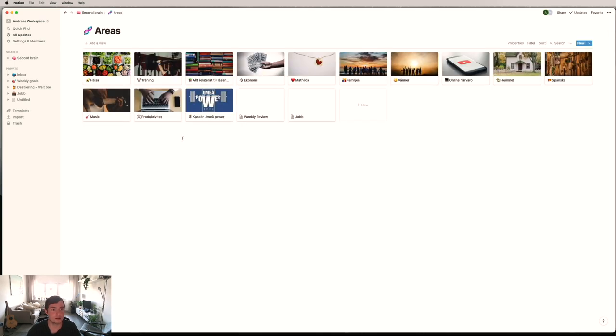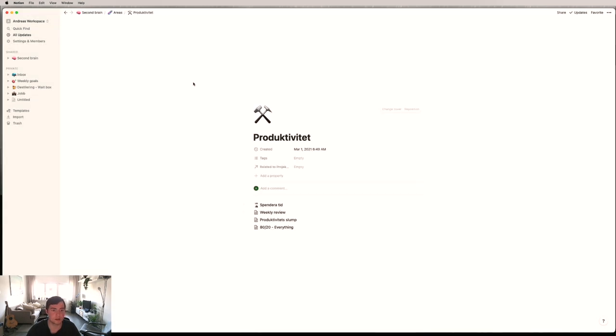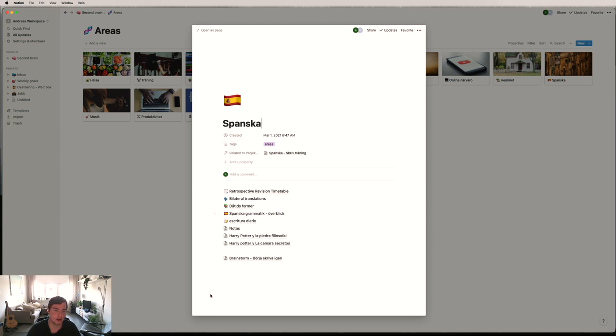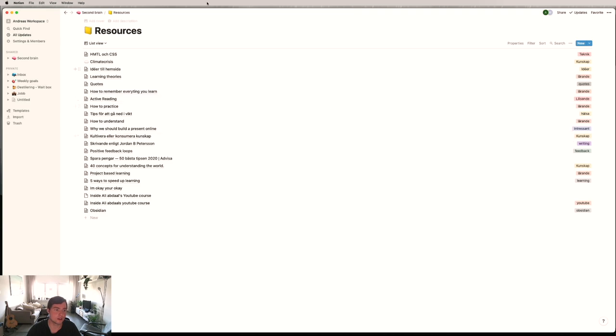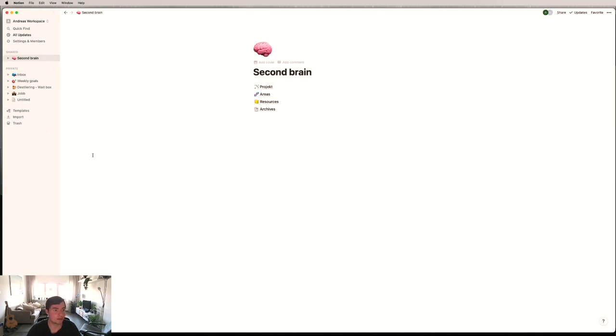In Areas I store information that isn't that specific. For example, in the productivity area I have productivity ideas and things I've written out. In Spanish I have everything related to Spanish that I've stored — not really a project, just good things to know. Resources is basically a list of random things I didn't know where else to place. Archives doesn't have that much in it, but things that aren't relevant anymore are stored there. I use Notion for a few other things too, but that's beside the point.